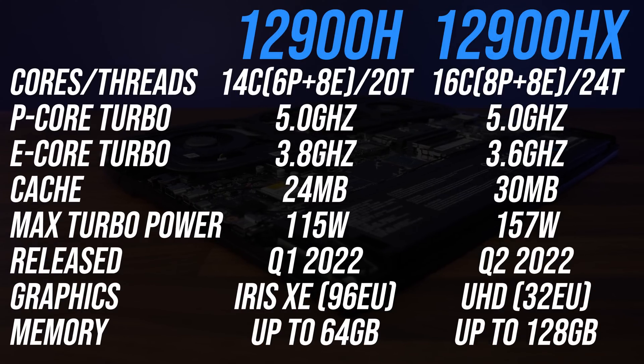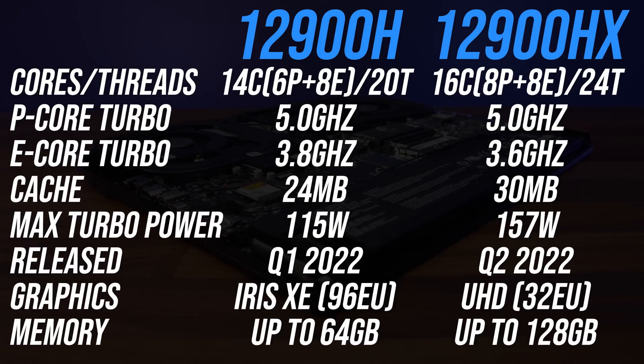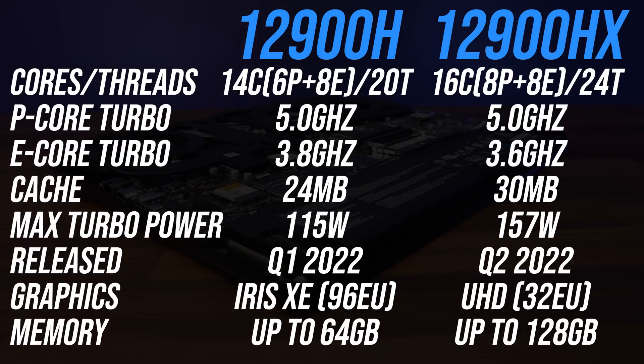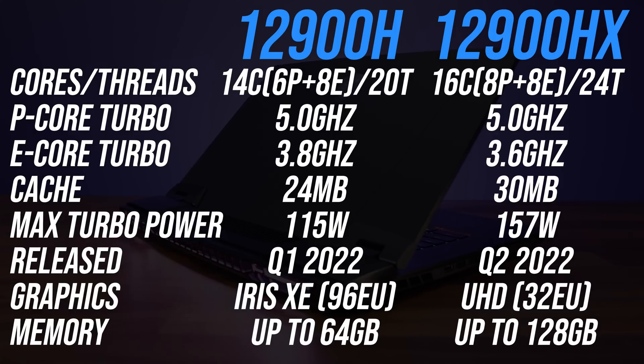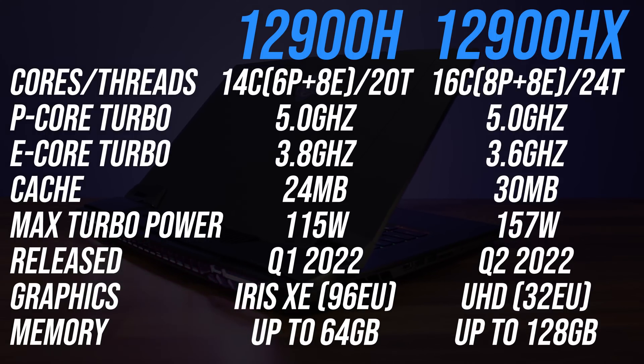The new 12900HX has two more performance cores compared to the 12900H, which gives it 4 additional threads. Despite having more cores, HX mostly has the same clock speeds; however, the turbo boost speed of the efficient cores are actually 200MHz slower on the higher tier HX chip. HX also has 25% more cache, and this is known to improve FPS in games, so we'll check that too.